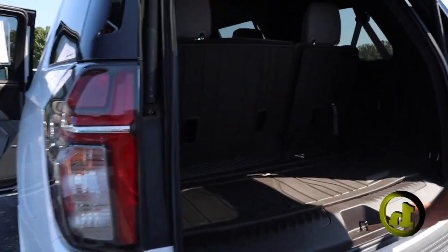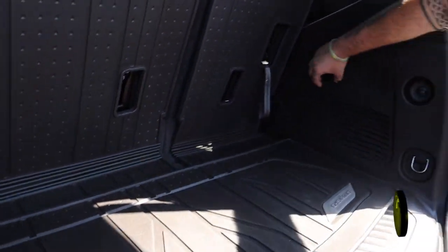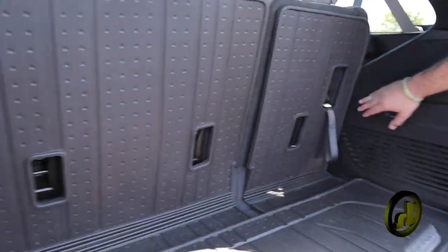You're going to have WeatherTech backing protection on the bottom as well. A little more charging back here for you too.